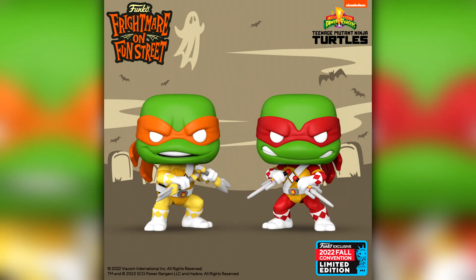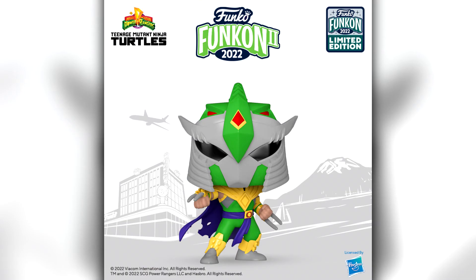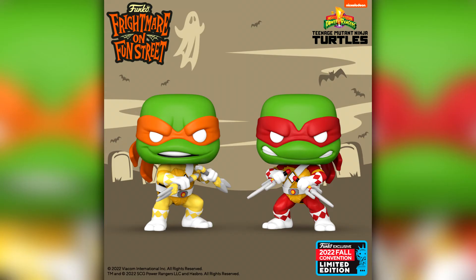We then have the next two figures in the Teenage Mutant Ninja Turtles and Mighty Morphin Power Rangers collaboration: Mikey as the Yellow Ranger and Raphael as the Red Ranger. It goes with Donatello as the Black Ranger and Leonardo as the Blue Ranger from San Diego Comic Con, and Shredder as the Green Ranger from Funkon. I think they are pretty cool and both are things from my childhood, but I haven't picked any of them up yet — I'm still kind of umming and ahhing about it.